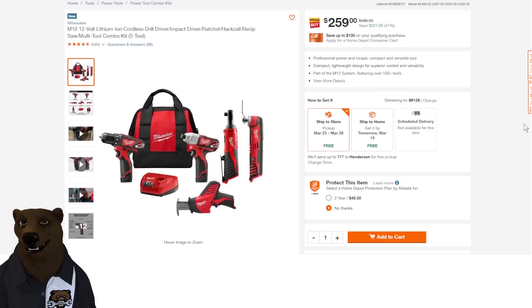And one last M12 deal — if you want to get serious about M12 but not go whole hog into the Fuel line, this gets you the drill driver, the impact, the ratchet, and the multi-tool. They're decent tools, great for homeowner stuff — small, lightweight, compact, easy to use. You're getting five tools, two batteries, a charger, and a bag for $259, which is 47% off.